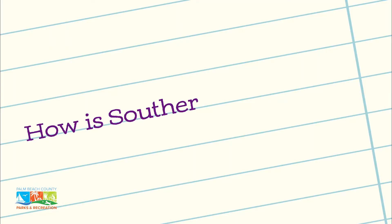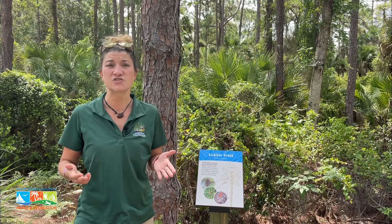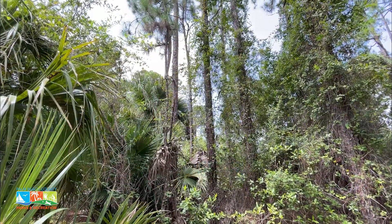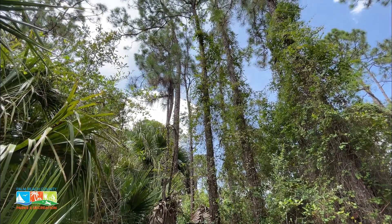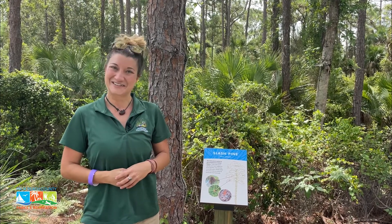The Slash Pine makes up the dominant overstory tree — that is the tippity top of the canopy — giving a lot of shade to the rest of the understory, as well as providing nesting and shelter for a variety of animals, including a lot of birds such as great horned owls that have made their residence here at Okhealy Nature Center.